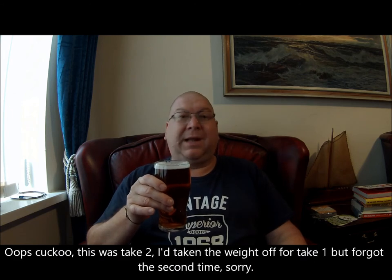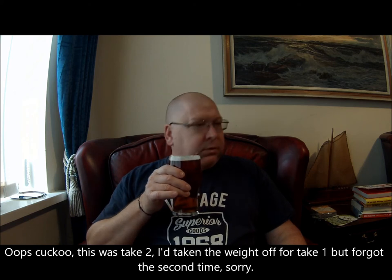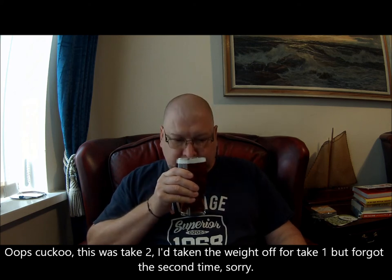Let's have a quick sniff. It smells like beer — there's a malty, slightly earthy note. You don't often sniff your beer.